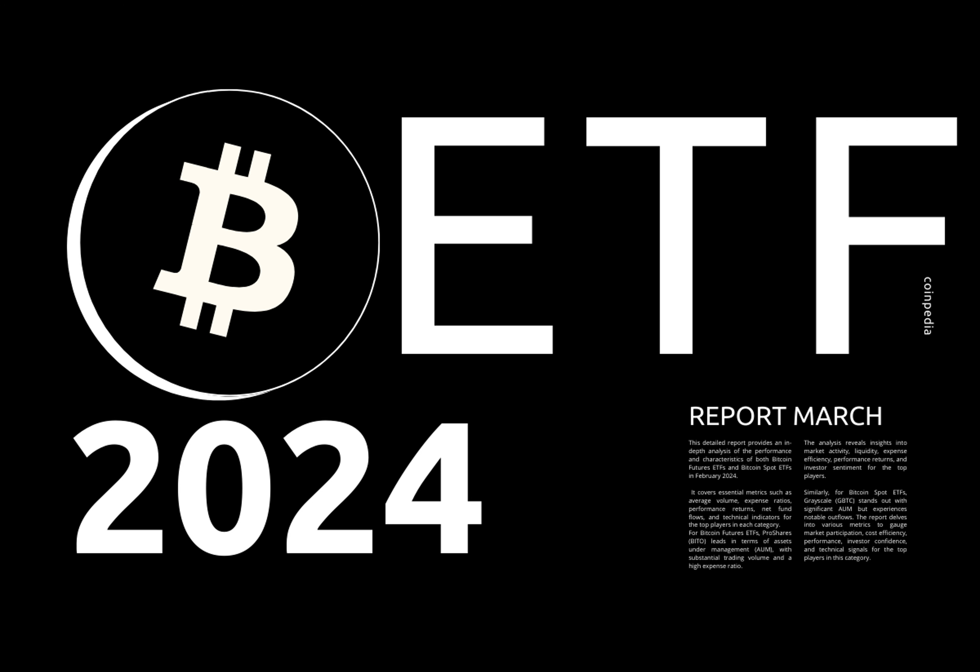Section one: Bitcoin futures ETFs analysis. In section 1.1, we explore the one-month average volume of various Bitcoin futures ETFs. This metric helps assess liquidity and trading activity, which can influence investment decisions.